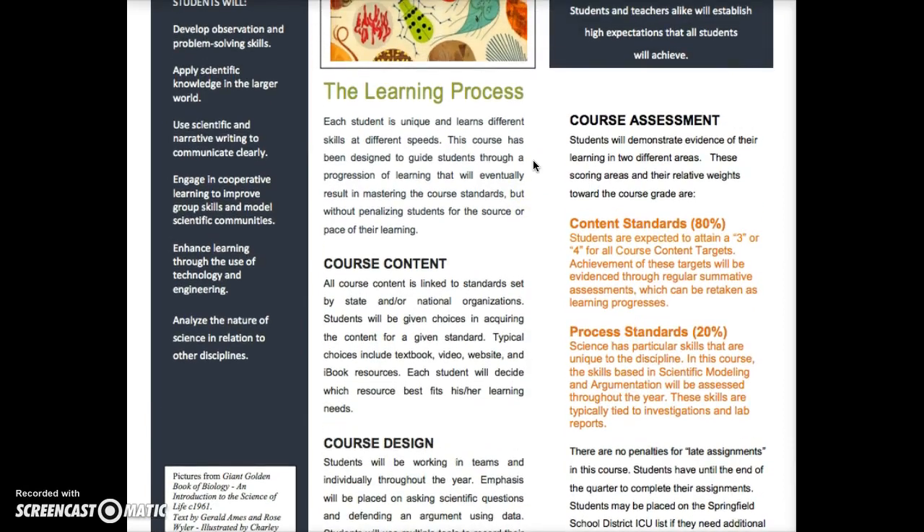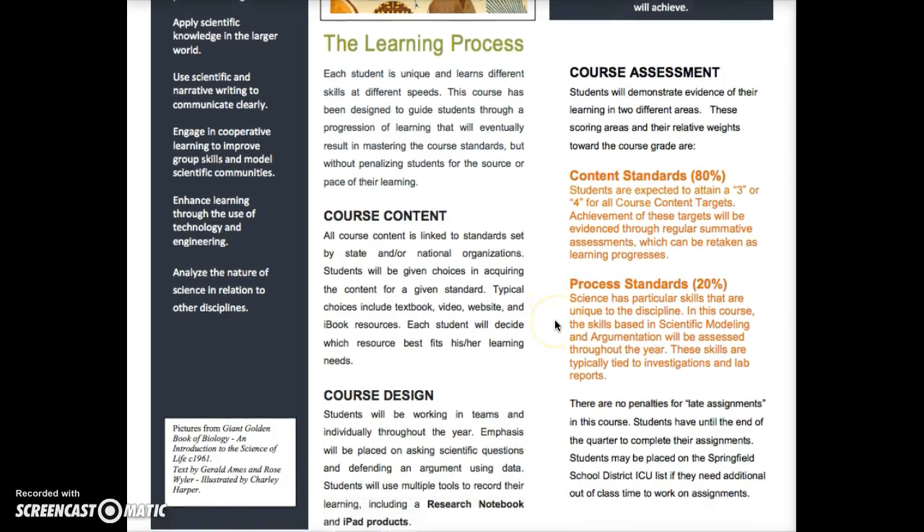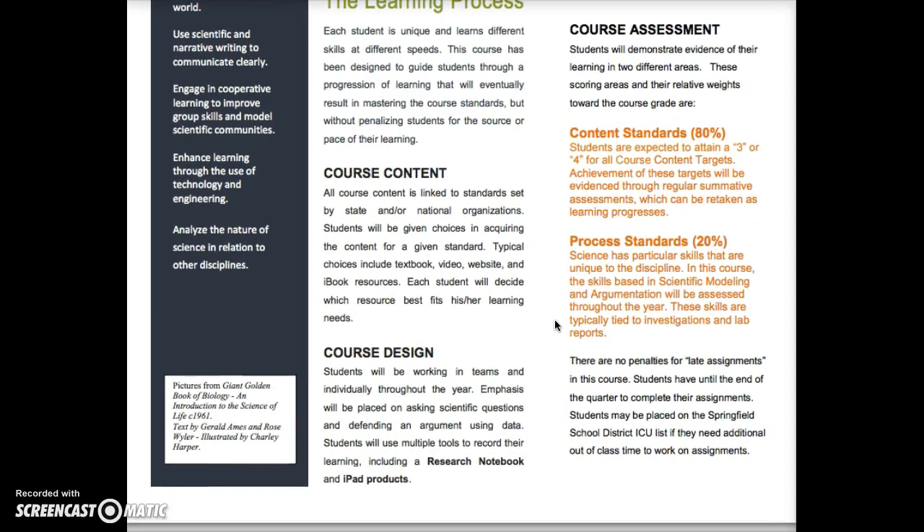Now we've learned a little bit about what you'll be learning — some biology content as dictated by the standards and some science-y kind of stuff — but how will we know if you learned it? This is going to be a little bit different than some of your other courses. There are two areas where you'll be learning things: biology content and science processes. The content is going to be 80% of your grade and the processes are going to be 20% of your grade.